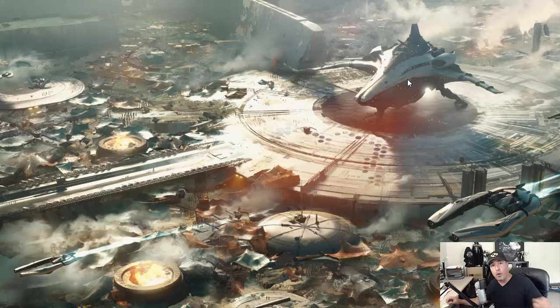For the longest time, those of you who bought the Merchantman in the initial sale have been begging — I know you've been begging poor Ben Lesnik for years almost — give us something. Here it is. I am blown away by the size of this thing.